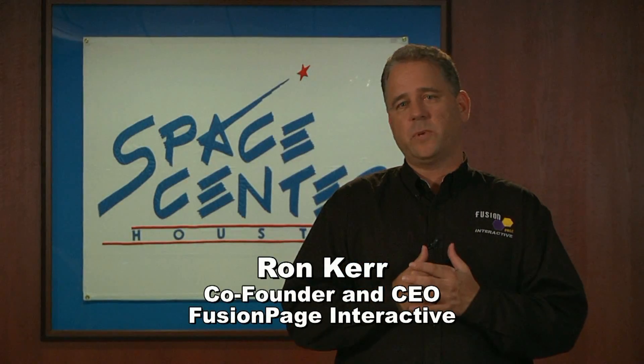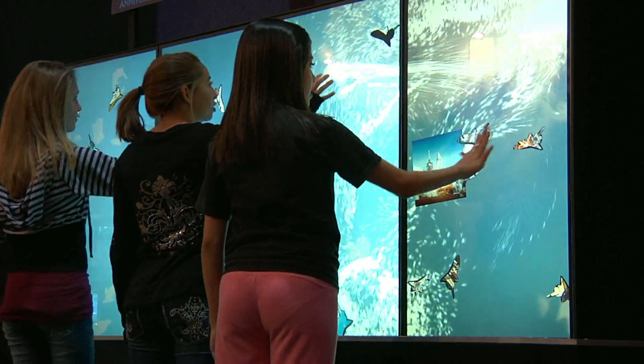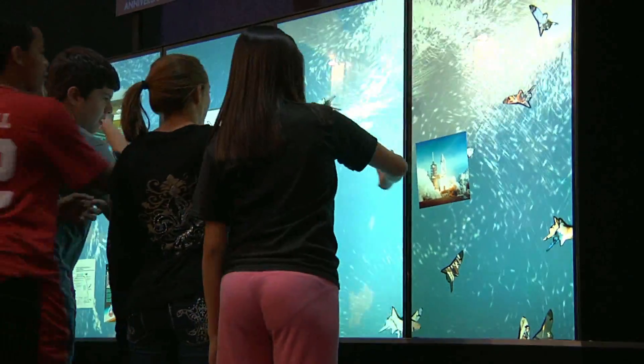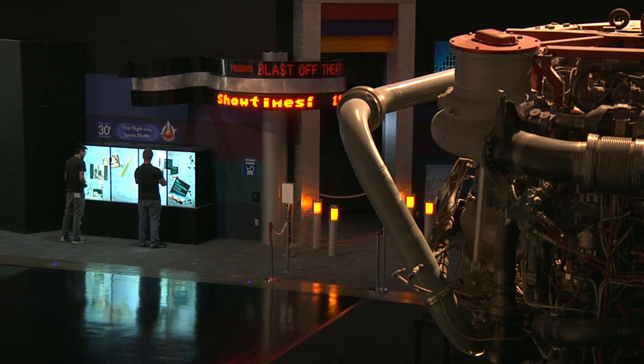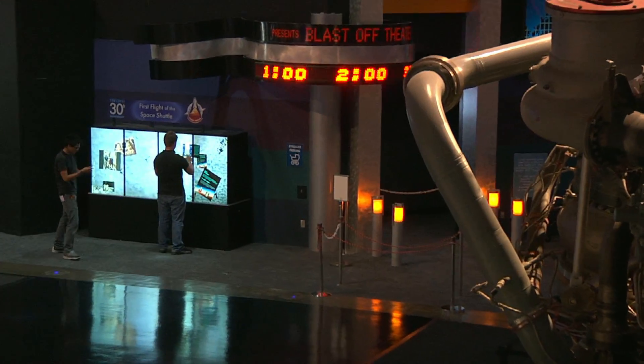We were excited about the partnership that we have with Multi-Touch because they provide such innovative technology, and it's easy and modular, so we can put together these exhibits and always add more on and grow the exhibits very easily without destroying what we've done in the past. That was one of the reasons our research pointed us directly to the guys at Multi-Touch.